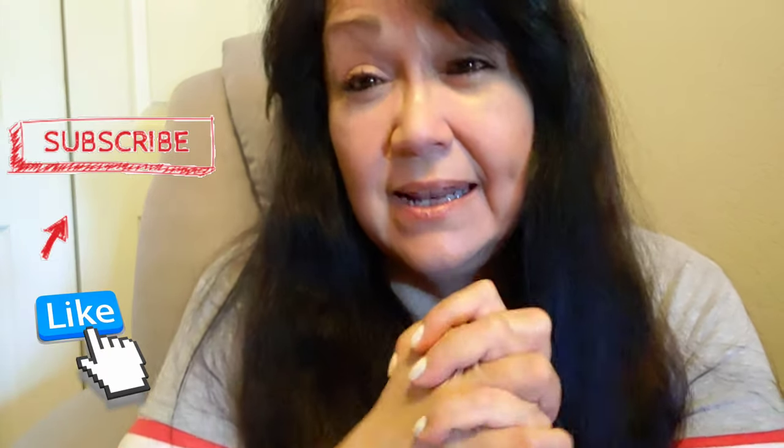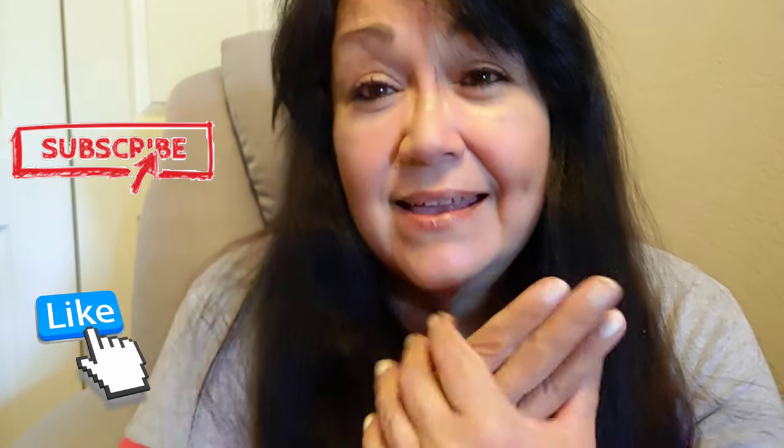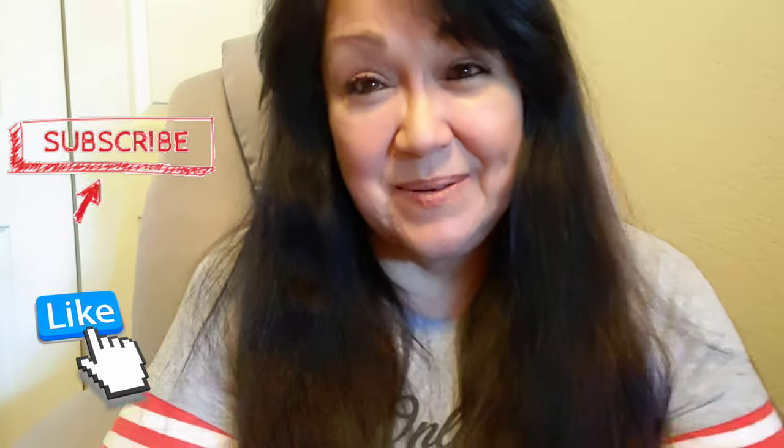I'm so happy you were here! I hope you all decide to give me a thumbs up because it does help my channel get found in the algorithm. Please give me a thumbs up because it does help me. And if you're new here, I hope you decide to subscribe and follow me in my journey. Thank you so much, y'all — we'll see you guys in the next one!